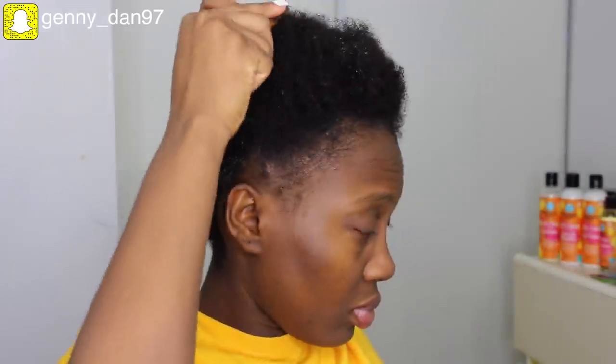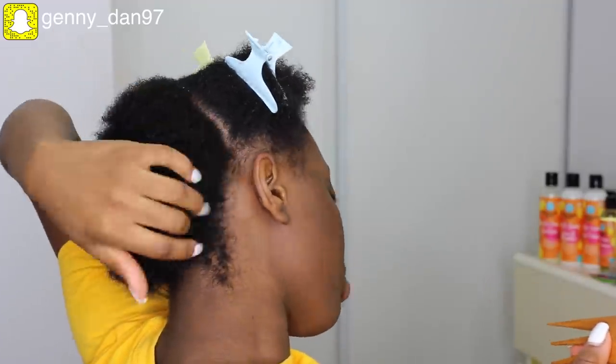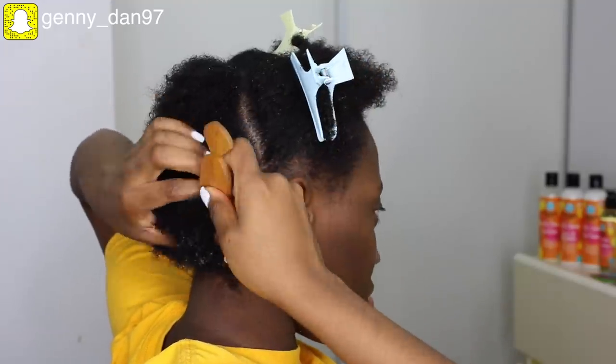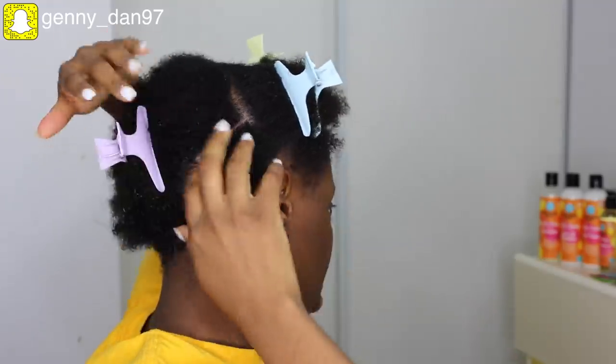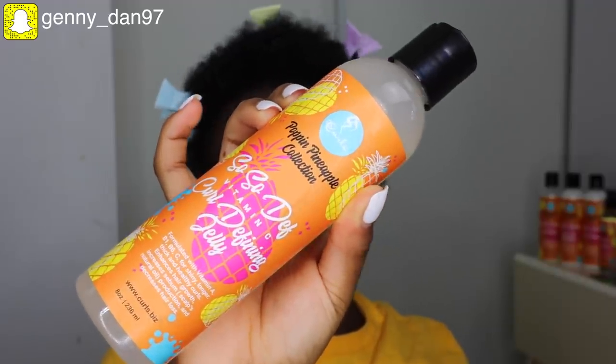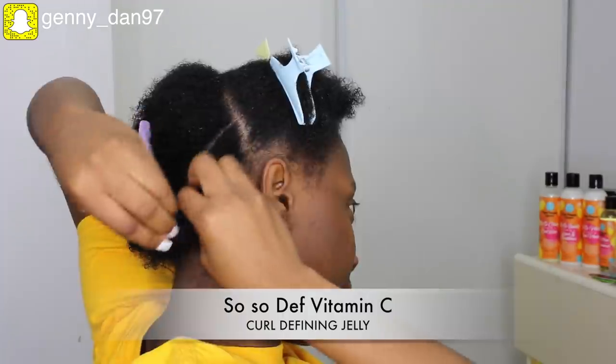Now this is after I was done taking a shower — I look all fresh. I'm going to start defining my curls, and for this entire definition I'm going to be doing a twist out — I'm going to flat twist my natural hair. This is actually the first time I'm doing a twist out on my natural hair, so I was really happy and impressed with my results.